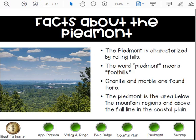Some facts about the Piedmont: it is characterized by rolling hills, and the word Piedmont means foothills. Granite and marble are found here, and the Piedmont is the area below the mountain regions and above the fall line in the coastal plain.